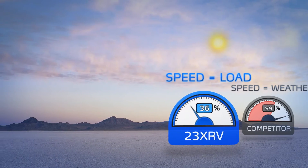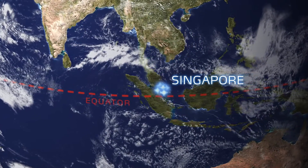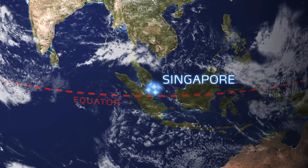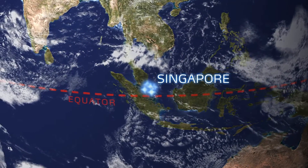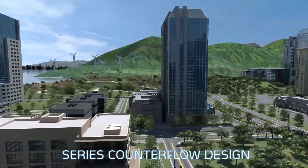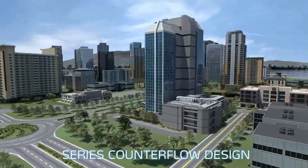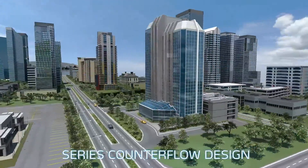In contrast, 23XRV speed precisely tracks capacity, so load reductions are matched by energy savings through speed reduction in any climate. The Carrier 23XRV chiller was chosen for its efficiency — it was in line with our direction for a Green Mark Platinum Award. The initial target was to achieve 40 percent electrical savings on the chiller plant system, and we are already close to hitting that target.